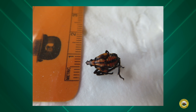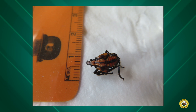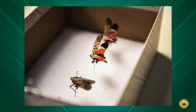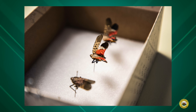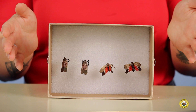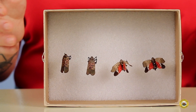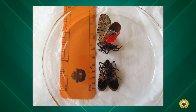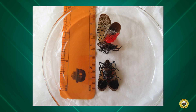In July, the spotted lanternfly performs its final molt into an adult like you see here. These adults have folded wings which, when they open them, reveal a beautiful red hindwing. Adults then lay eggs in September. The adults are the most noticeable life stage because of their large size — just roughly over an inch — and the fact that they congregate in large numbers on many different surfaces.